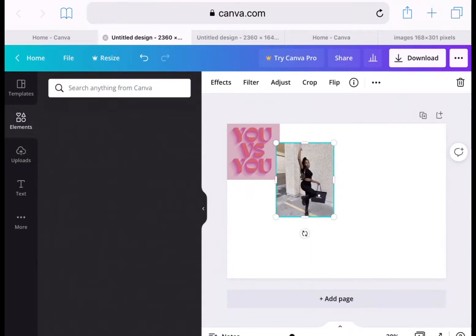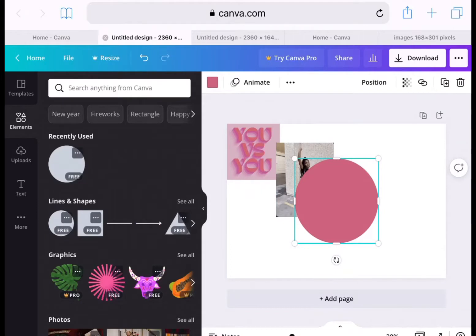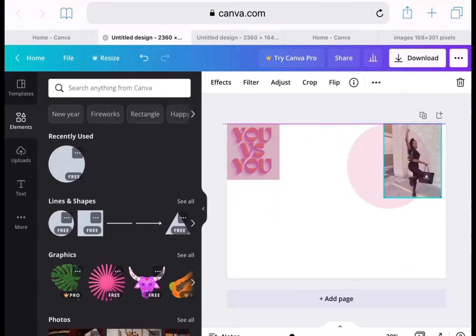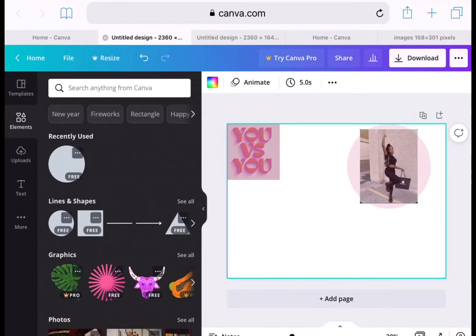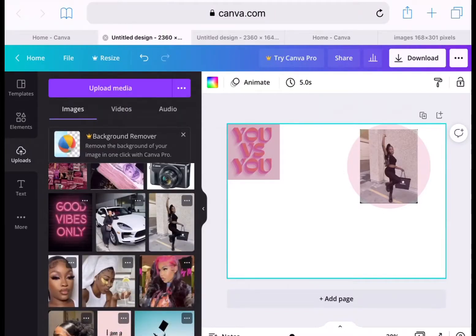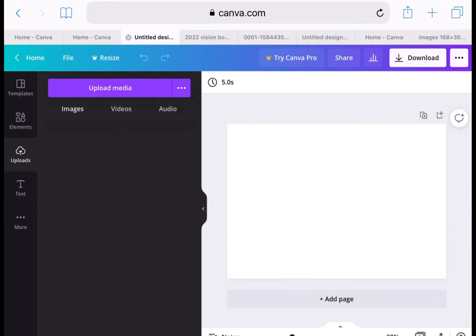I forgot to tell y'all about the elements — you can use different texts and shapes in Canva too. You're going to see that this didn't work out the way I wanted. You can make your photos different shapes, but I just didn't like how it was coming out. So I decided to leave it and ended up deleting the circle and just keeping the square, then started all the way over.